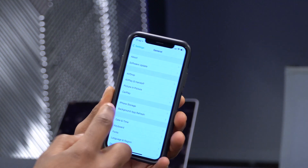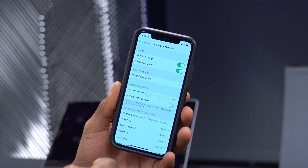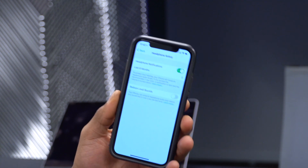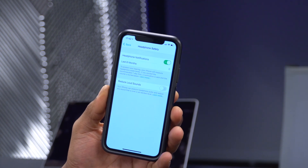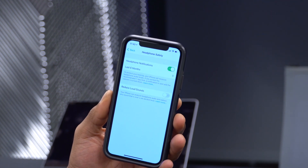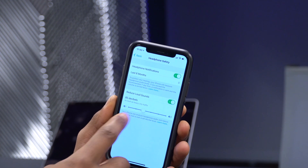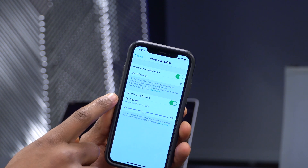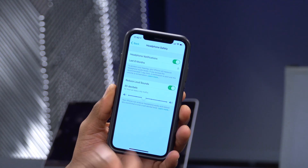Another change: if you go to Settings > Sounds & Haptics, there's a Headphone Safety option. If you have it on, you may experience some issues with audio devices connected to your iPhone like speakers or headphones. You can reduce noise by setting the decibel level — it's recommended not to go beyond 90 decibels, as listening above that for a long time could cause hearing loss.